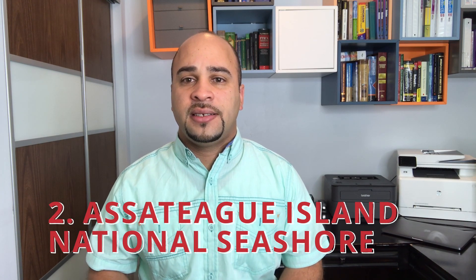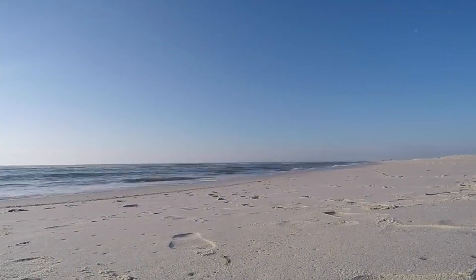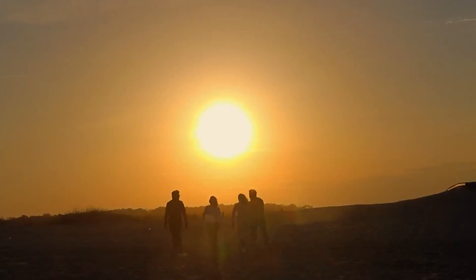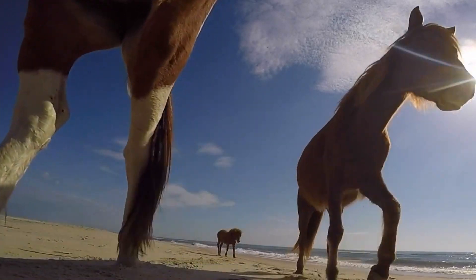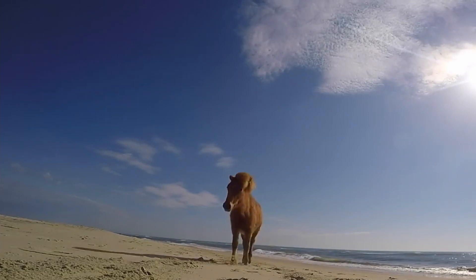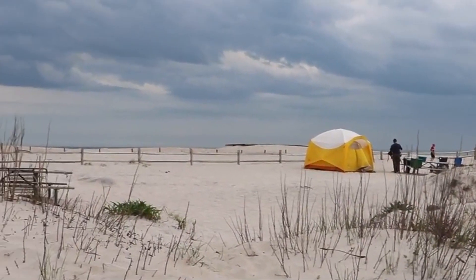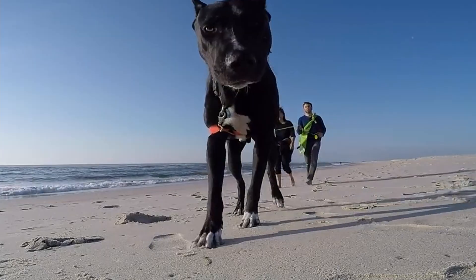Number 2: Assateague Island National Seashore. Assateague is the barrier island off the coast of Maryland. The tranquil beaches are just a short distance from the hustle and bustle of Ocean City. This island is split into two sections — one a state park, the other a national seashore. It's most renowned for its wild ponies, which provide an incredible sight as they run along the shoreline. Activities range from camping to kayaking to swimming, with lifeguards at the most popular locations.